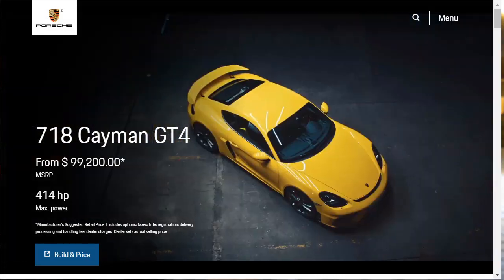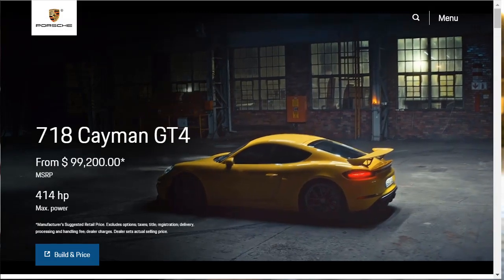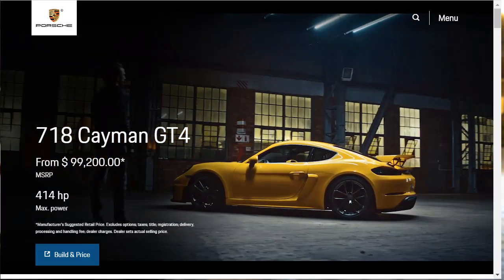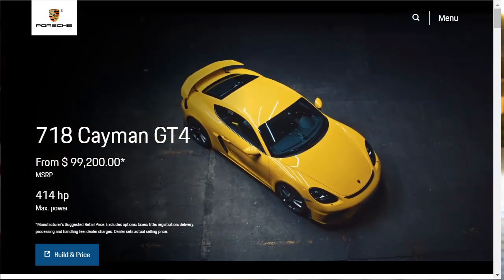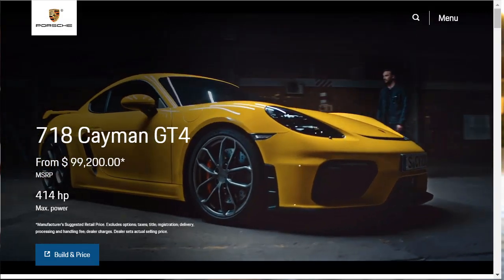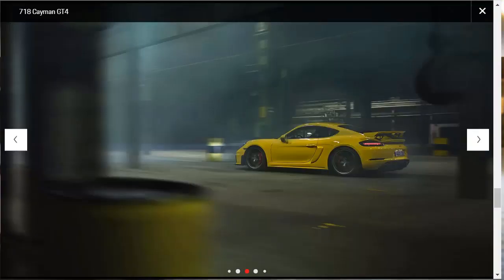Hi, welcome, thanks for joining me. On this episode of Build Your Own, we're going to build and price a 2020 Porsche 718 Cayman GT4, as well as learn about the features. Before we do, I just want to remind you that if you find this build and price review helpful, informative, or entertaining, please like, share, and subscribe to my channel.